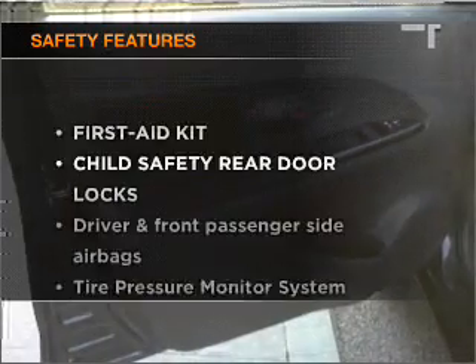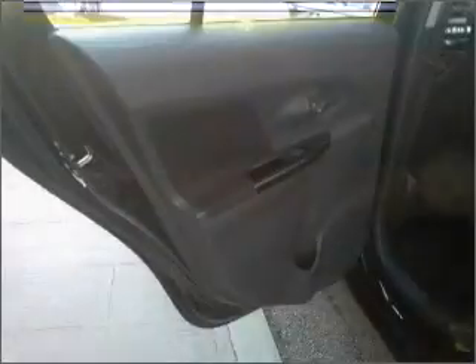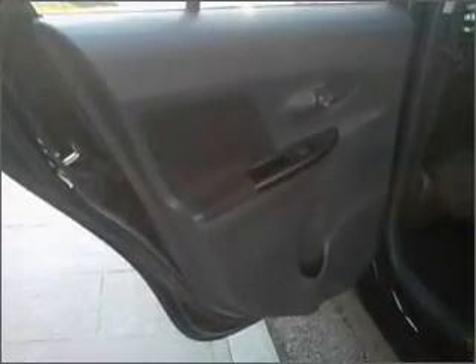If safety is a high priority, rest assured knowing that these top safety components are included: side airbag. Our website offers more information on all of our vehicles. Call us today to start test driving.